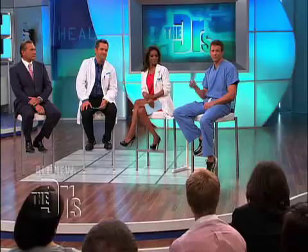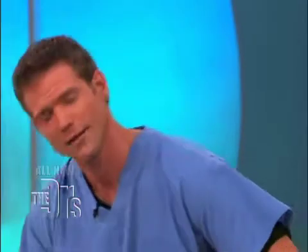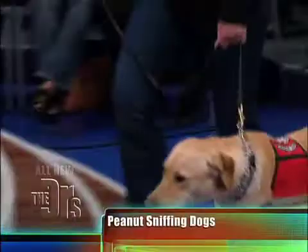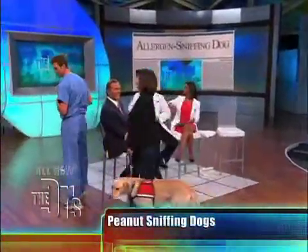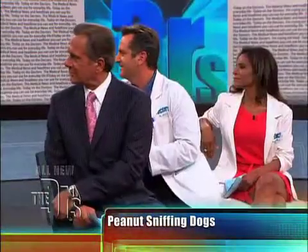And Leslie, Dog doesn't know this, but we hid a few peanuts up here on stage. And I know Dog is still in training, but shall we check out his prowess? Let's check it out. Bring him up here. So I'm not going to tell anyone where these may or may not be, but let's just let Dog sniff and do his thing. Dog, find it.